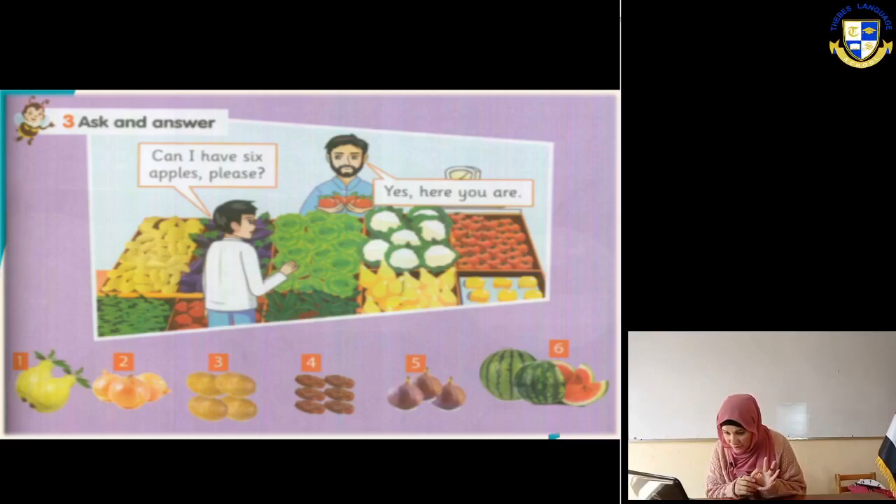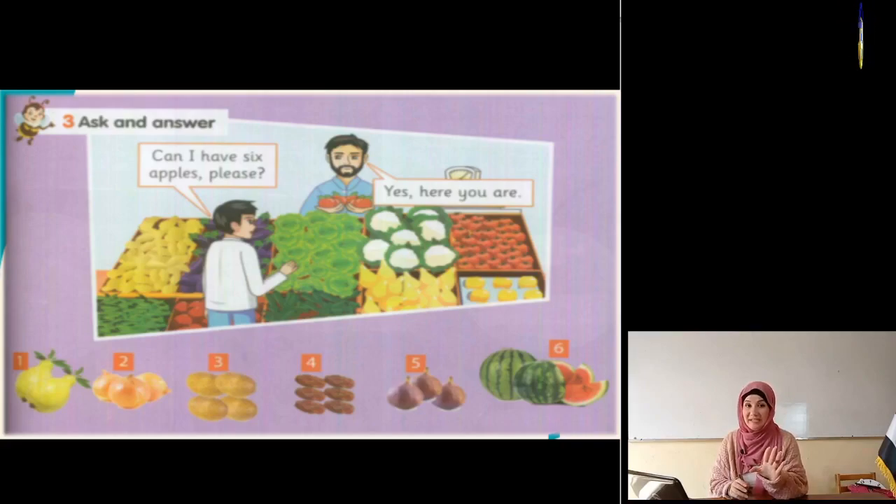Number two: it's onion. The onion is a kind of vegetable that when we cut it, we cry with tears. Can I have three onions please? Yes, here you are. How much is that? It's two pounds, for example.